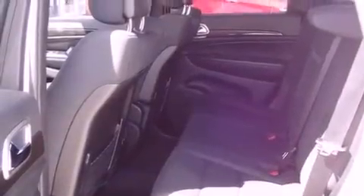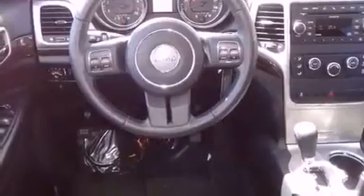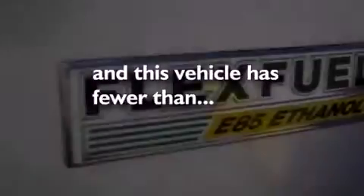Features include satellite radio, a low-tire pressure indicator, cruise control, fog lamps, a stability control system, halogen headlights, disc brakes with an anti-lock braking system, front airbags, air conditioning, and this vehicle has fewer than 28,000 miles on the odometer.